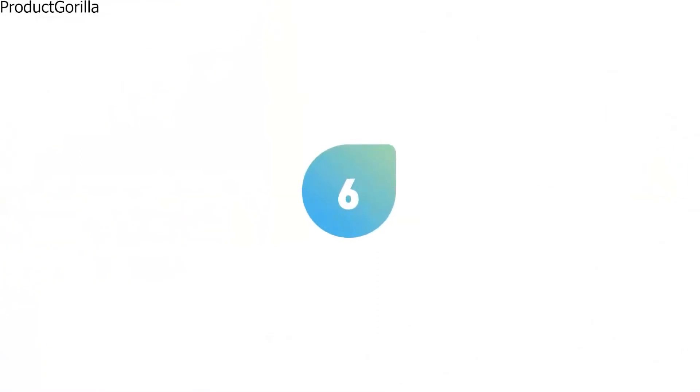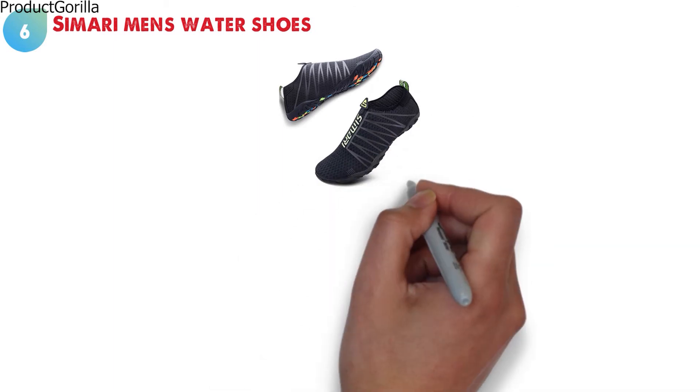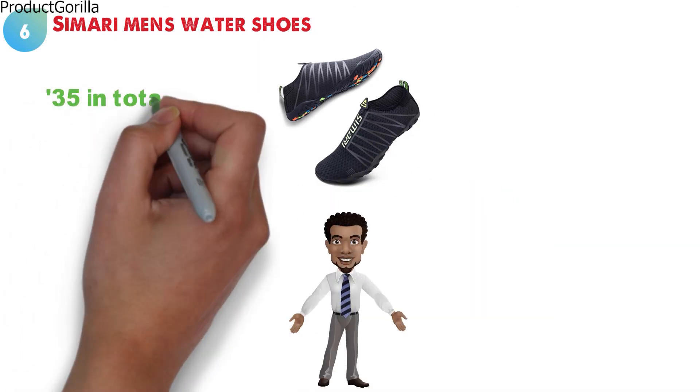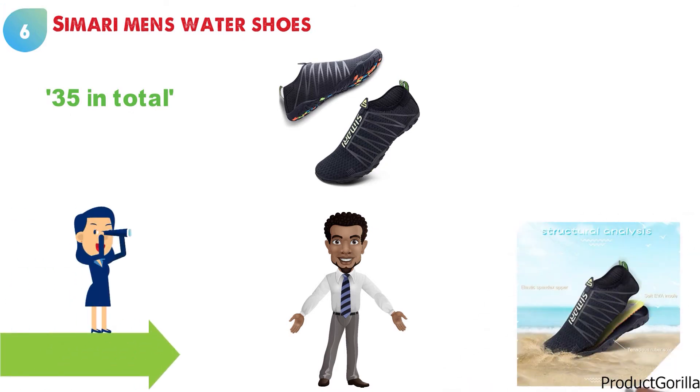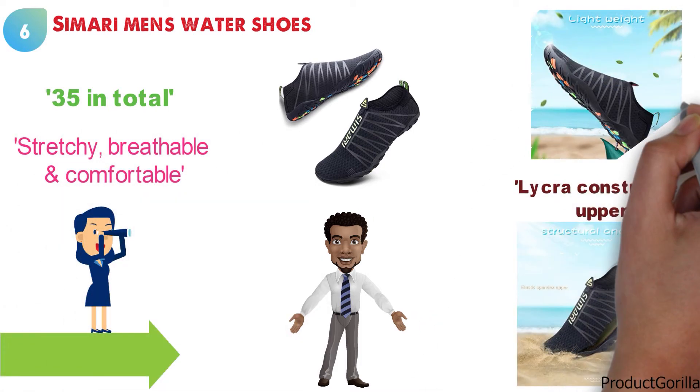At number six, we have the Samurai Men's Water Shoes. These water shoes from Samurai come in a radical-looking design and you can get them in just about any color you want — 35 in total. If you are looking for an extra comfortable water shoe, Samurai has got you covered with the Lycra Constructed Upper. This material is going to be stretchy, breathable, and comfortable like a pair of sports socks.